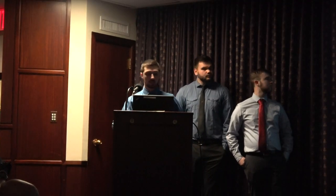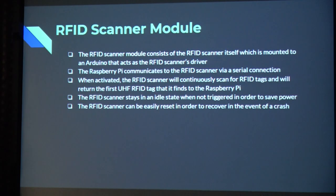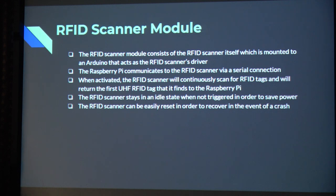This is our RFID scanner module, which consists of the RFID scanner itself and the Arduino that drives it. The Raspberry Pi communicates with this RFID sensor via serial connection and it becomes activated once the distance sensors are triggered. It stays idle most of the time to save power, since the antenna can consume a significant amount of power. This also allows us to easily reset the sensor if it gets stuck or stops functioning for any reason.